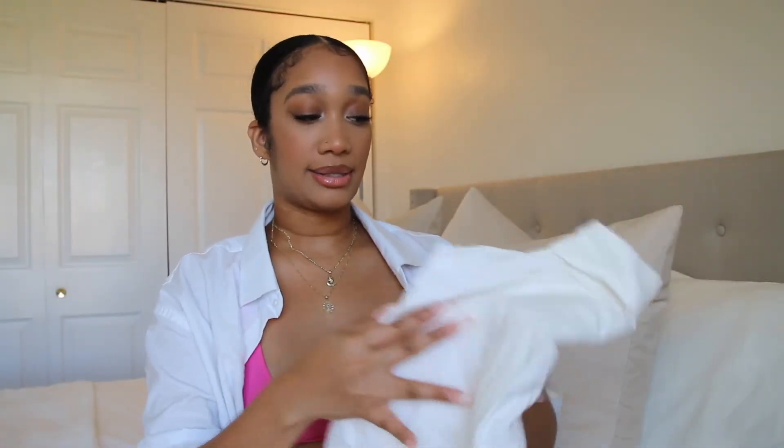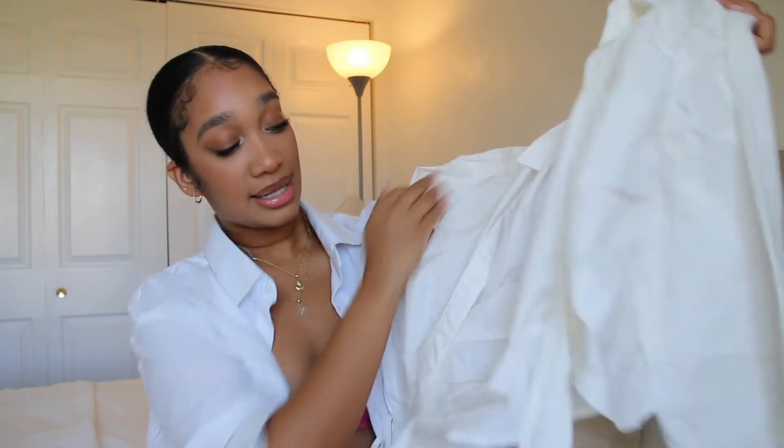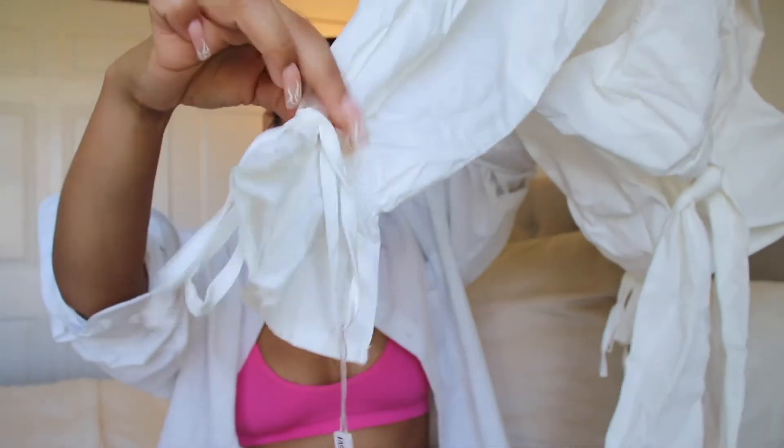Next up is a top. It's tied in the front — it definitely needs to be steamed but this is how it looks. It has a tie in the front, so it's showing cleavage, but you could also wear a bralette underneath. It has these little cinched-in sleeves and a little tie, and it's white and very light. It's giving classy because of how it's structured.